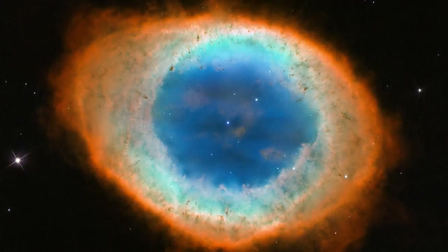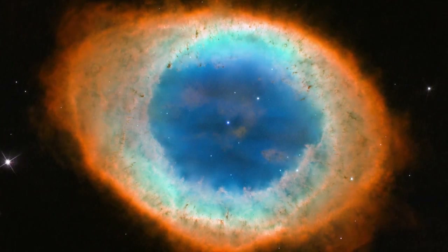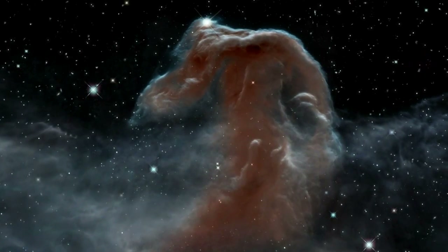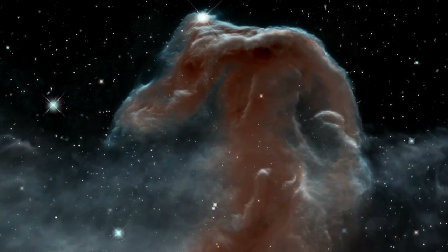For example, take the telescope's striking image of the Ring Nebula, released last year. Or this delicate and beautiful infrared image of the Horsehead Nebula, produced to celebrate Hubble's 23rd anniversary.